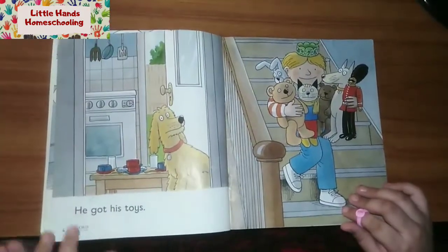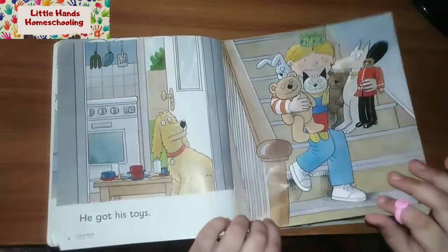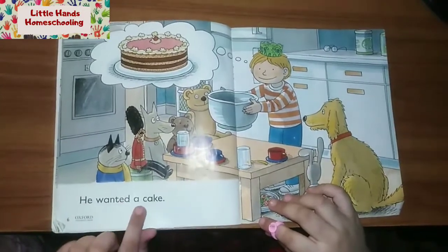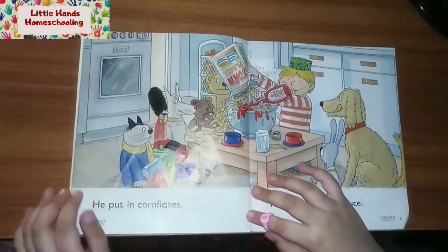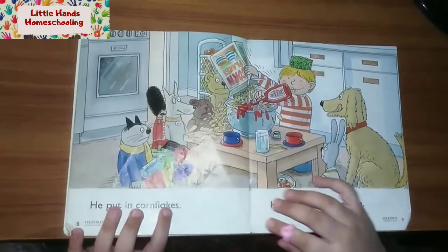He got his toys. He wanted a cake. He put in cocoa, corn, corn flakes.